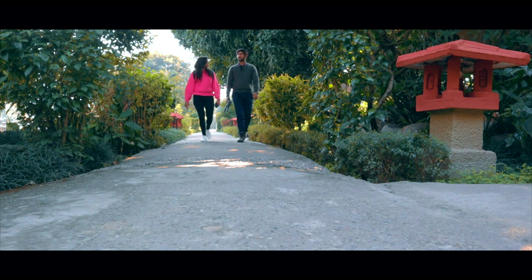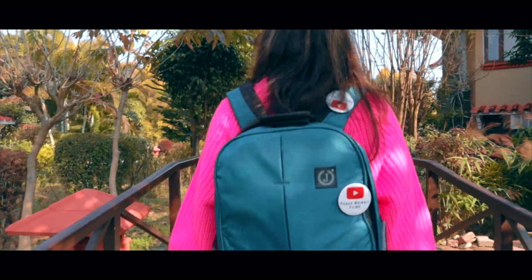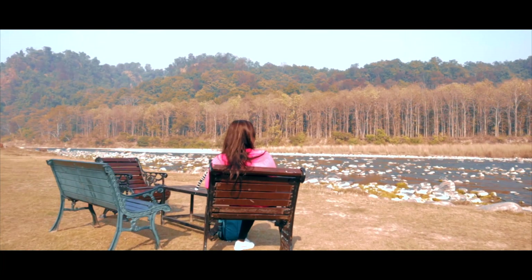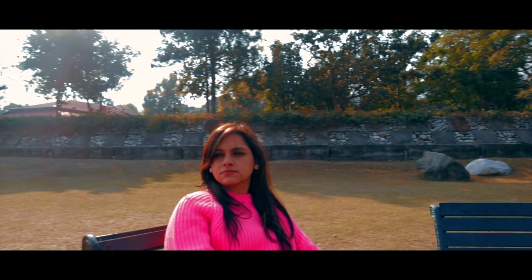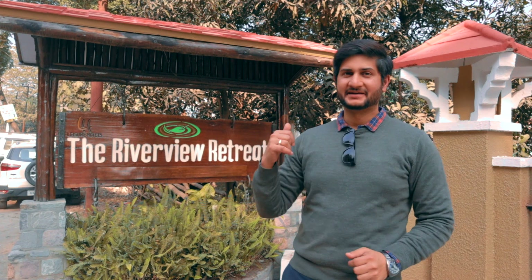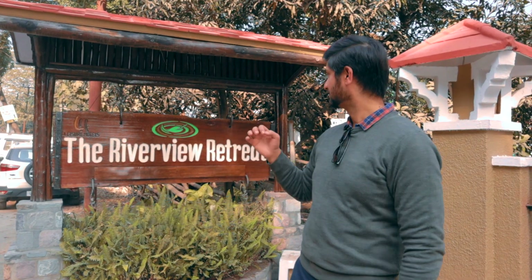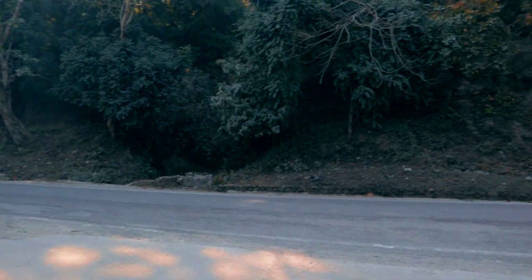Hi guys, finally we have reached our resort where we are going to stay for 2 days. The resort is the Riverview Retreat in the Corbett National Park, Ramnagar, and it looks like a beautiful resort. This is the main entrance, the main gate. It is on the Rani Khet Road, so when you come from Ramnagar to Rani Khet Road, you can see this gate.